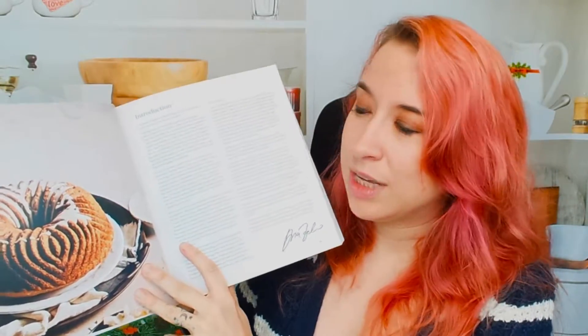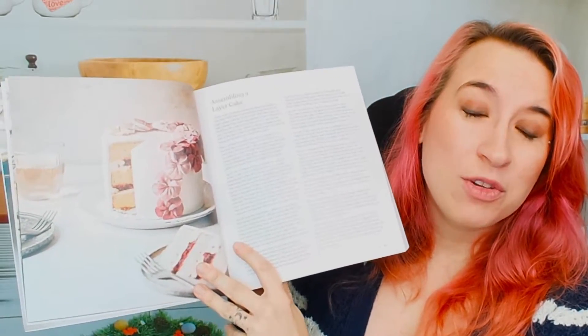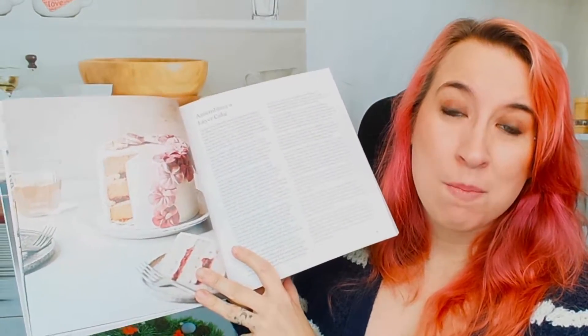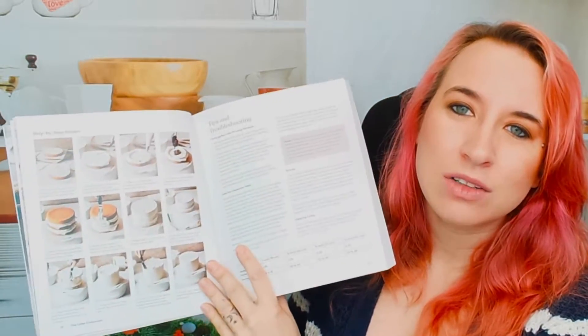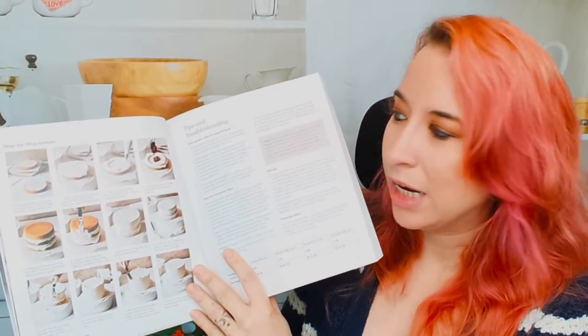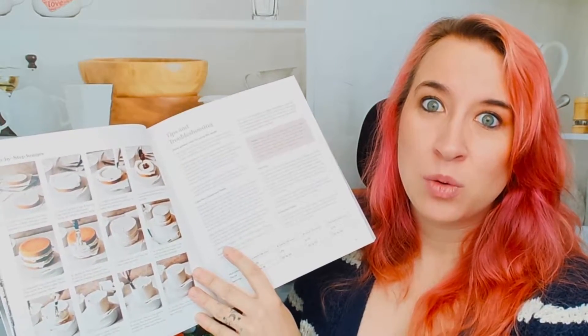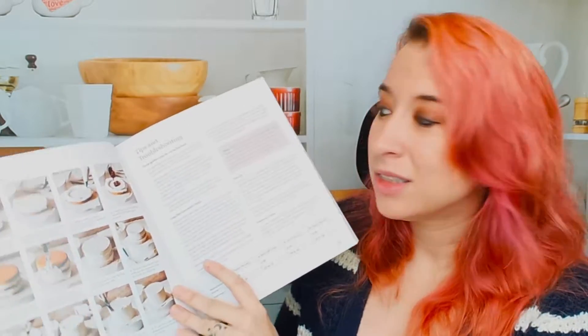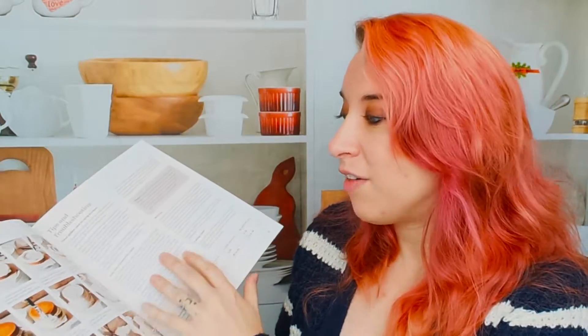There are gorgeous photos and different kinds of cakes. She does give step-by-step photos, which is great, especially for elaborate cakes like this, because it can be very complex and it's nice to see a top-down view of all of this stuff happening.